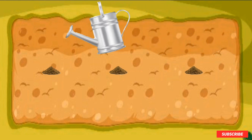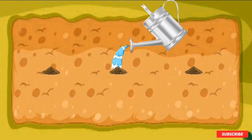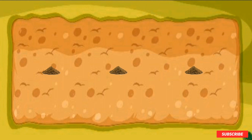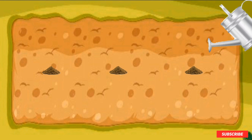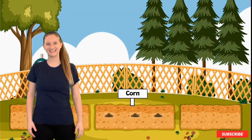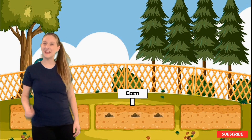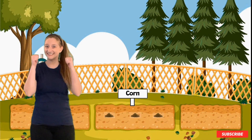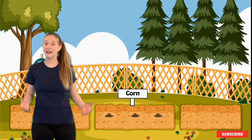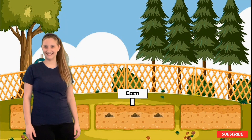Now let's water them. There's number one. There's number two. There's number three. Great job watering them. Great job planting the seeds and watering them — you did great. Thumbs up to you! Now we just have to wait for them to grow. Let's go to sleep and wake up and come check on our garden again. I'll see you tomorrow.